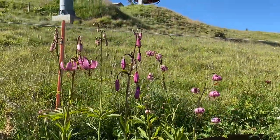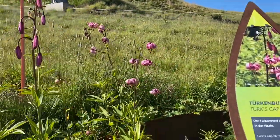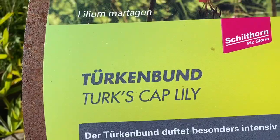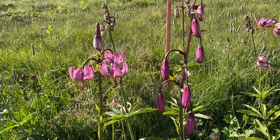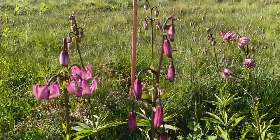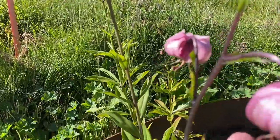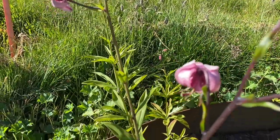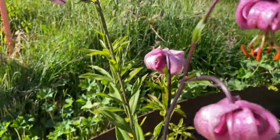This is a Turk's cap lily. The sign tells me that. I guess it's named after the Ottoman Turks' turban — like it's inverted. So it's called Turk's cap lily.